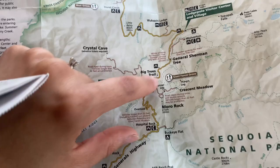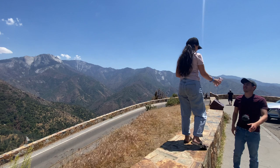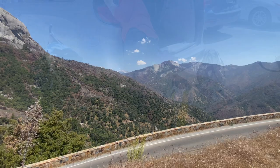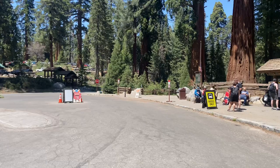We stopped here at the overlook — the view is beautiful, it kind of reminds me of Yosemite. We stopped where the shuttles usually pick up people to go to Moro Rock. There's also a museum and a little path to the big trees trail. You can park your car here at the bus station and take the shuttle to Moro Rock or some other trails.